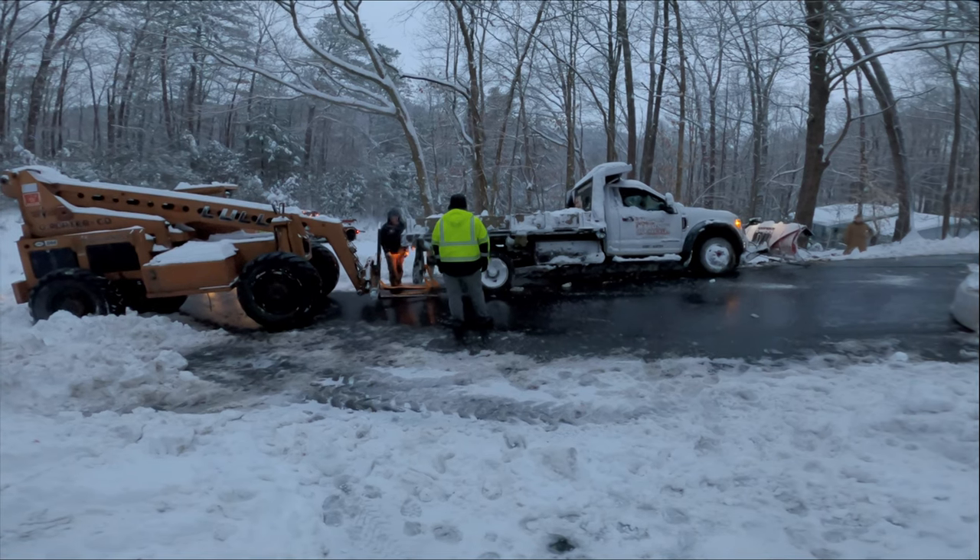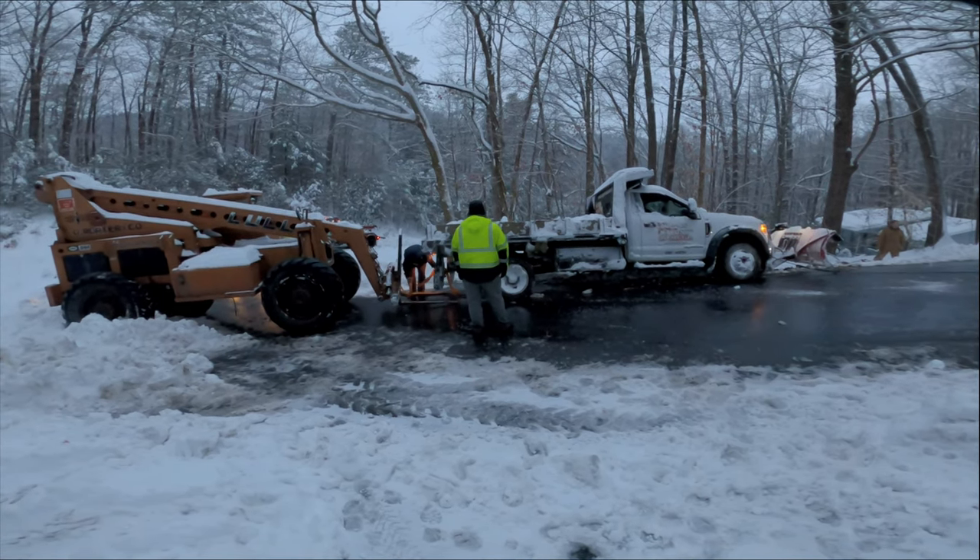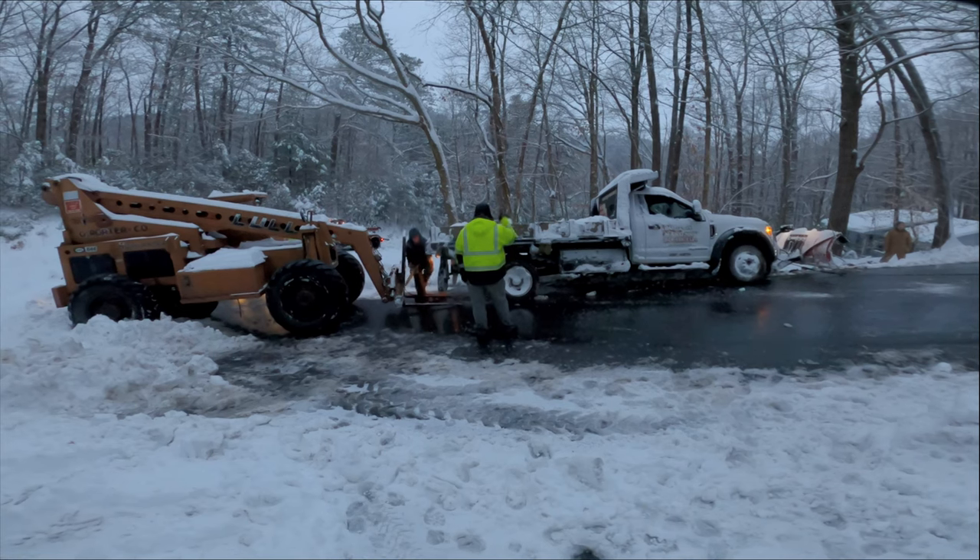Man, I wouldn't stand there where that guy was standing — he was between the bed of the truck.